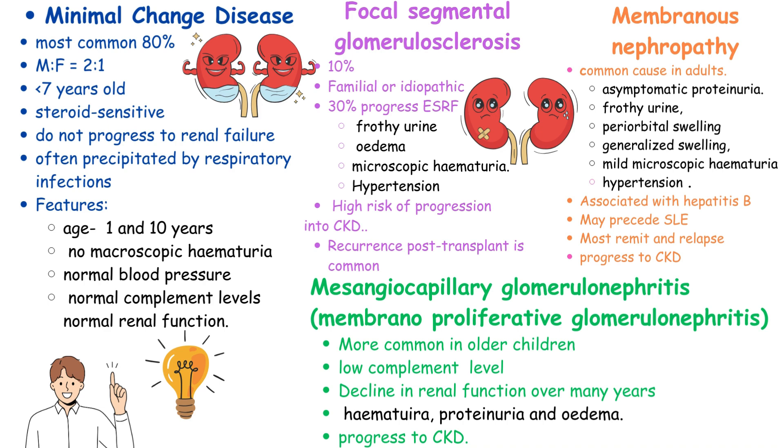In contrast, focal segmental glomerulosclerosis, affecting 10%, poses a higher risk of progression to end-stage renal failure, with clinical features including frothy urine, edema, and microscopic hematuria, often associated with familial or idiopathic factors. Meanwhile, membranous nephropathy, common in adults, presents with asymptomatic proteinuria, frothy urine, and swelling, potentially progressing to chronic kidney disease, especially when associated with hepatitis B or preceding systemic lupus erythematosus.